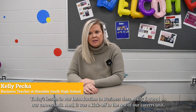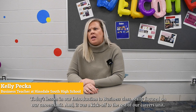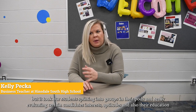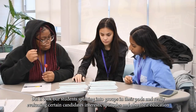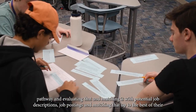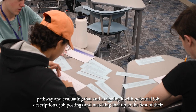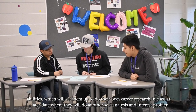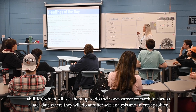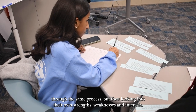Today's lesson in our introduction to business class focused on our careers unit — a kickoff to the rest of the unit. It put students into groups in their pods, really evaluating certain candidates' interests, aptitudes, and education pathways, then matching those to potential job descriptions and job postings. This will set them up to do their own career research later, where they'll complete a self-analysis and interest profiler looking into their own strengths, weaknesses, and interests.